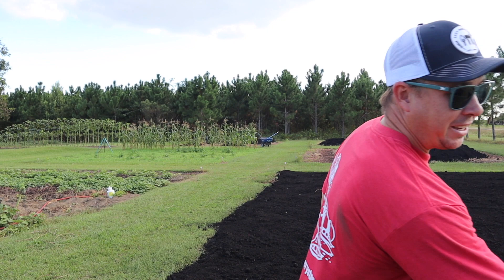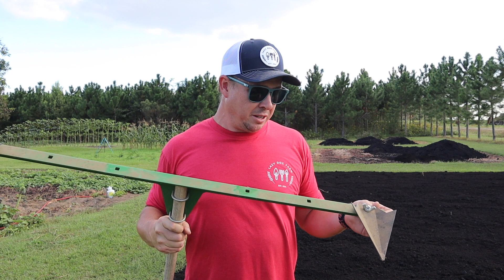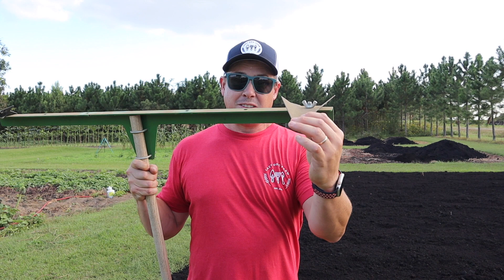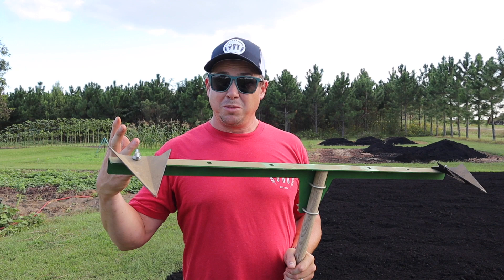Since I'm not laying drip, how am I going to figure out where to put my rows? I'm going to use this Hoss rowmaker tool. This thing's pretty nifty — it's got variable spacing for the spades, but I've got them set as far apart as they can go, which gives me a three-foot spacing. That's usually what I like to plant all this kind of stuff on. If I can get the first row straight, I can get all the rest of them straight by overlapping the tool as I go through. We're going to see how many rows we can get in this plot — maybe ten or so. We'll make some little furrows, amend them, then go get my help and start planting.